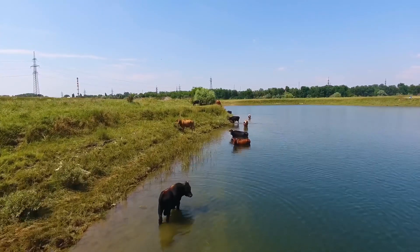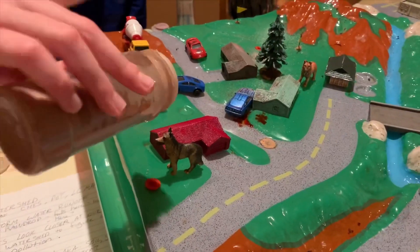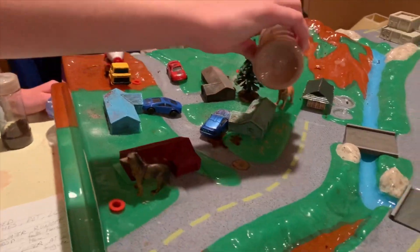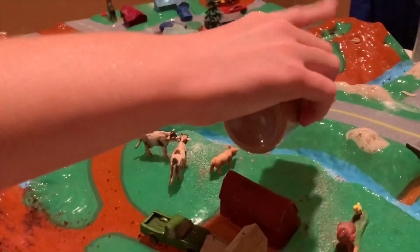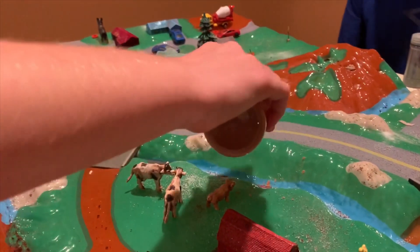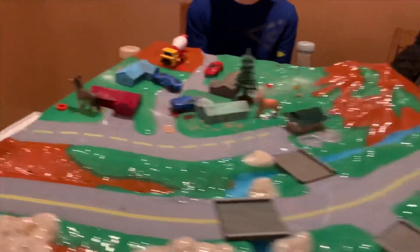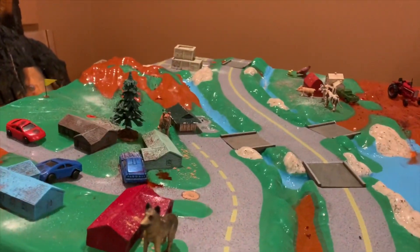Animal waste can definitely be a problem. So let's add a little bit of dog poop to our neighborhood because somebody didn't pick up after their dog — even on the roof! And then over here in the farm creek area as well.